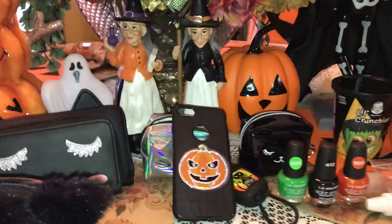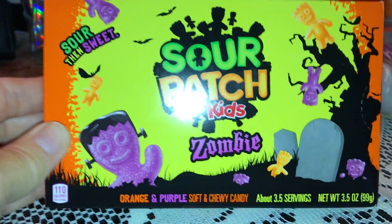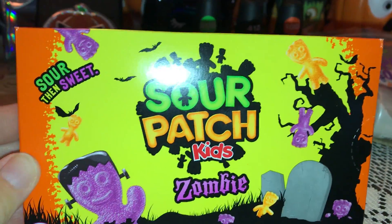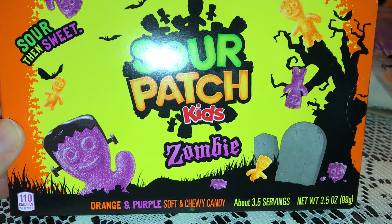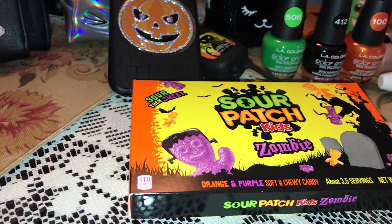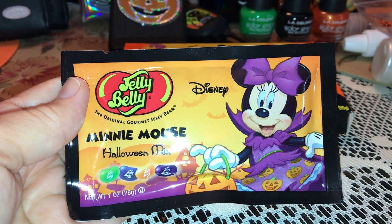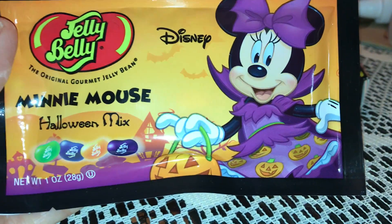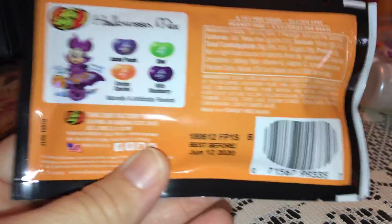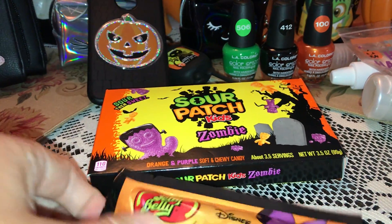And then I have some little goodies, because what's a Halloween bag without Halloween candy, right? I have these Sour Patch Kids Zombies — look how cute with the little tombstones and little bats. She looks like a little Frankenstein, it's got orange and purple soft and chewy candies. And then I also have these Jelly Bellies — they're Disney. They've got Minnie Mouse on the front and she's all dressed up kind of like a vampire with her little trick-or-treat pail. This is Minnie Mouse Halloween Mix with Island Punch, Kiwi, Orange Sherbet, and Wild Blackberry. I think I got both of these at Walgreens.